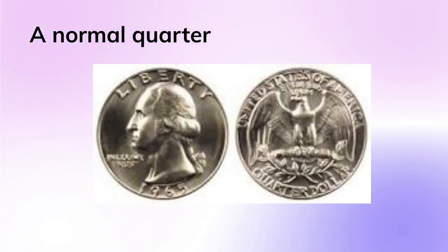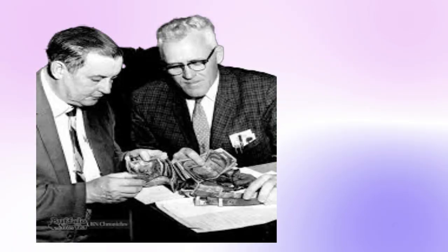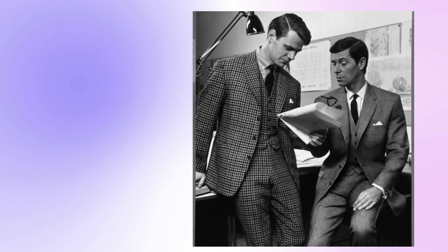Normal clad 1965 quarters can also be worth money, but only if they're in the best condition, called mint state. This is because there were so few coins produced at the time, and collectors didn't like the new clad quarters, so almost none were saved before they went into circulation.